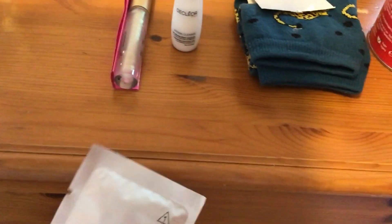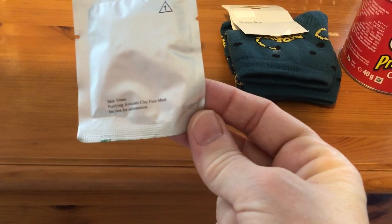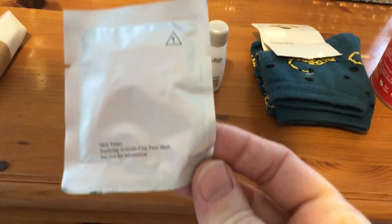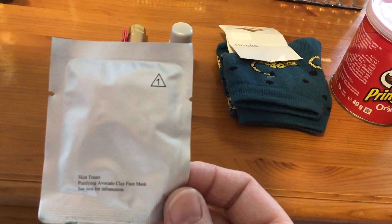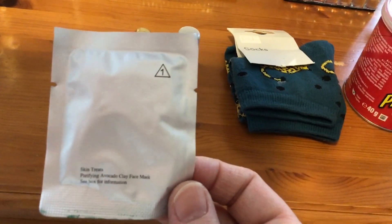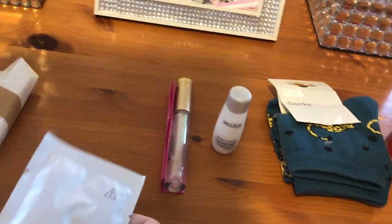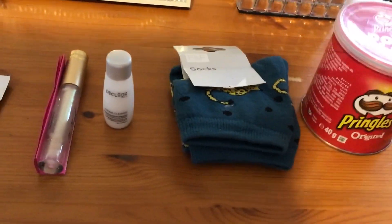Moving along to my mask calendar, I'm not really sure what it is until I read the instructions if I'm being honest, but it looks like an avocado clay mask. I'm hoping that that works out and doesn't damage my skin, but helps make it better.